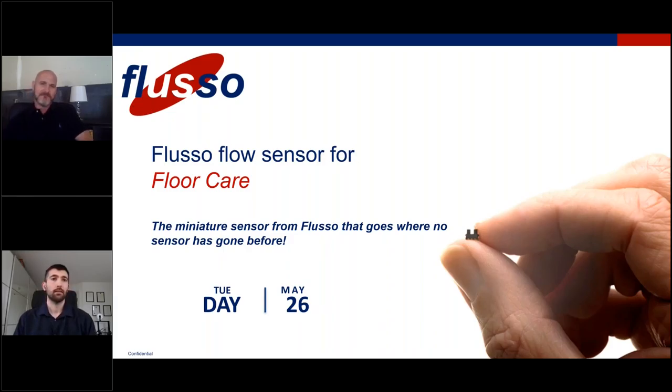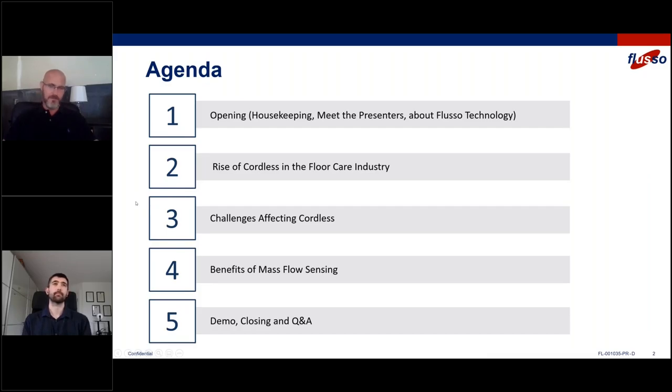All right, so we're a couple of minutes past the hour. Do you want to take us away, James? Yeah, please. I think it's 10:02 here. It looks like we've got most of everyone who has signed up, so definitely let's get going. Welcome, everyone. Thank you very much for joining us today on what we hope to be a very informative and slightly interactive discussion here as well.